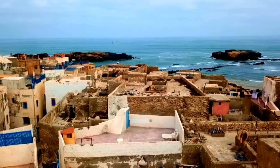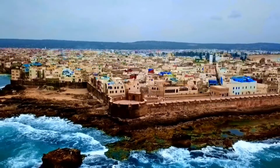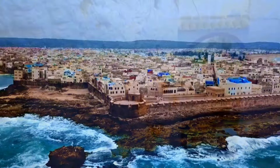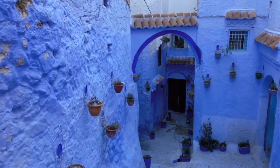Welcome to this tour of Morocco's most popular tourist destinations. Our first stop is Casablanca, the largest city in Morocco and the economic and cultural hub of the country.